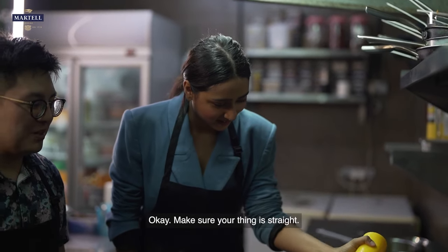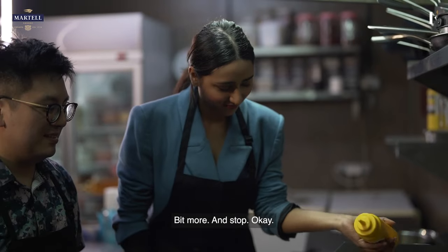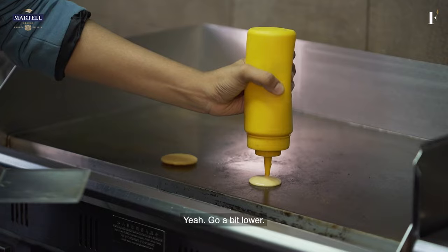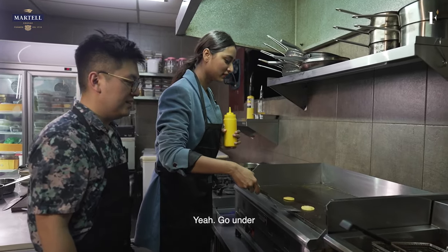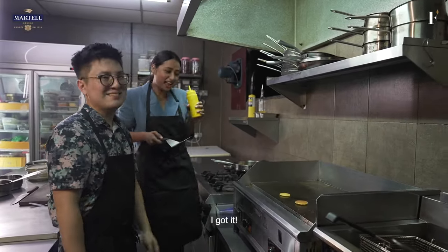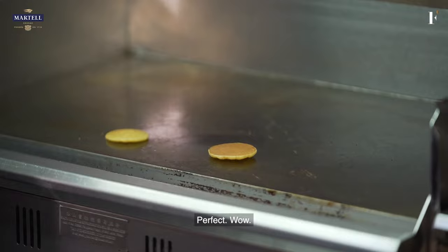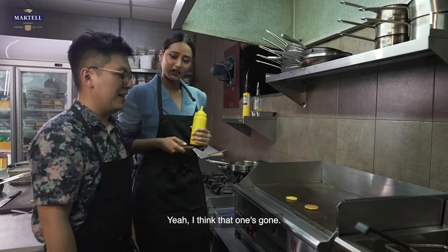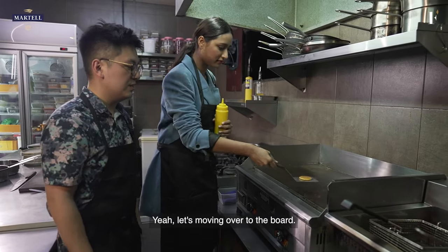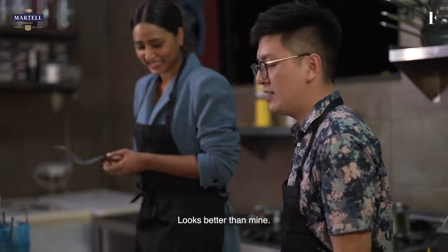Let's do this. Make sure your spatula is straight — a bit more, and stop. And we let it go. Go a bit lower. I got it! Perfect. I think maybe because of the temperature. Wow — looks better than mine! Oh my God.